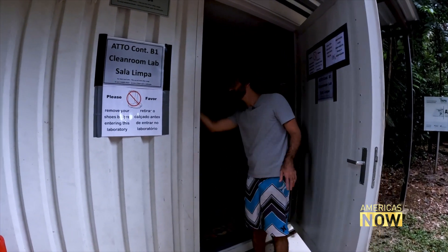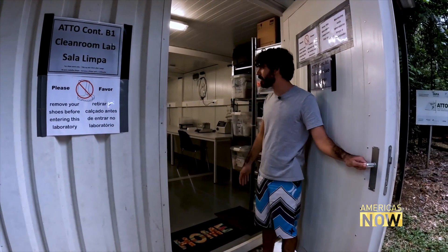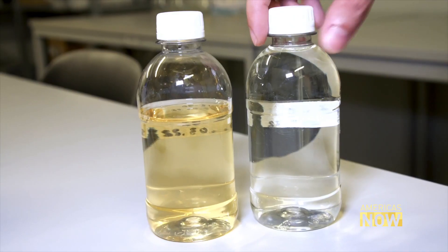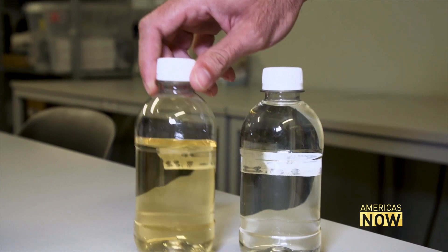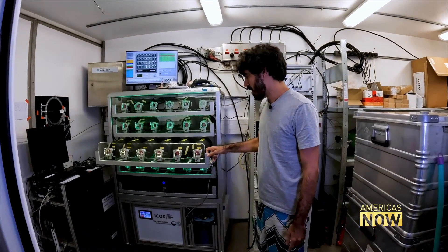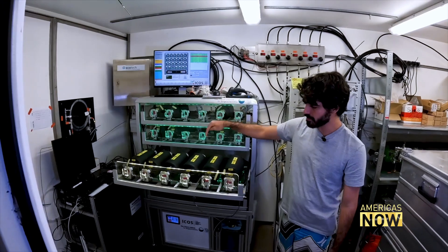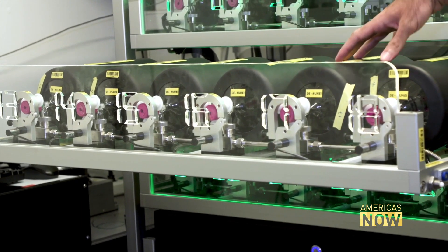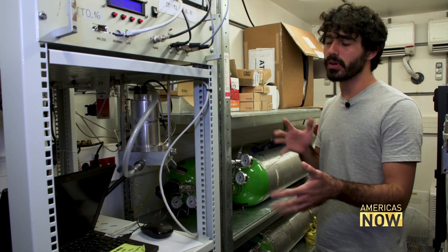Beyond the towers, ATTO's infrastructure includes laboratories housed in climate-controlled containers. 'This is water that percolates inside the soil — we measure the carbon that is inside the soil. We are seeing how just a few centimeters below can make a huge difference to the carbon inside the soil, and understanding better the influence of microorganisms in the system.' Another lab stores equipment to measure greenhouse gases: 'Every flask will collect a sample of air from the highest part of the tower every week.' All the information collected is stored in an online data bank so researchers can access it across teams.